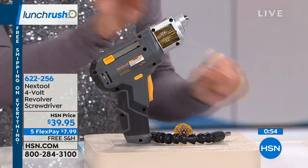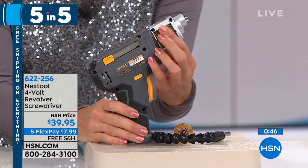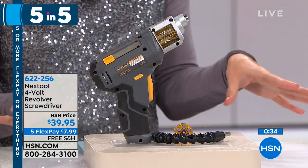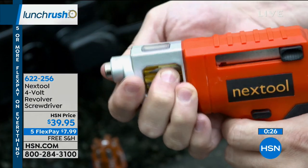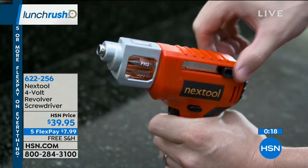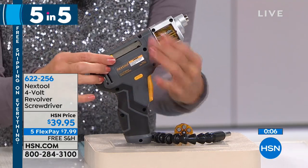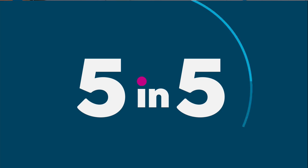Next in the five in five: the perfect gift for the DIY person — a do-it-all cordless screwdriver called the Revolver. No more searching for bits — you twist to the bit you want and push it forward and out it comes. You get two cases with six bits each, 12 bits total, plus a rechargeable screwdriver, extension hose, and LED work light built in. You can even replace the bits with ones you choose. It's $39.95 with five flex pay and free shipping.